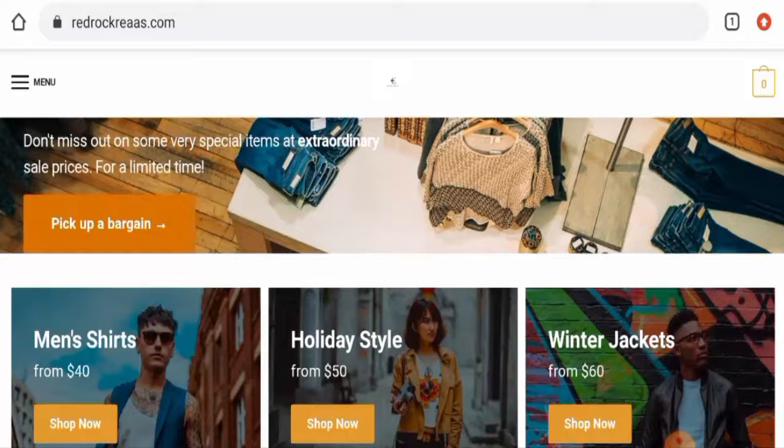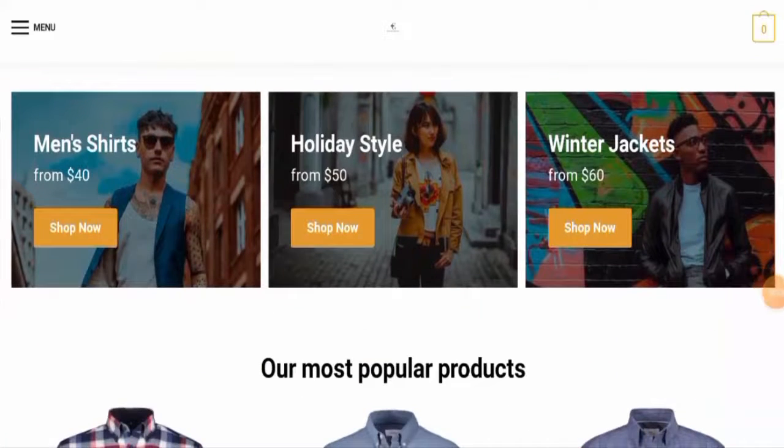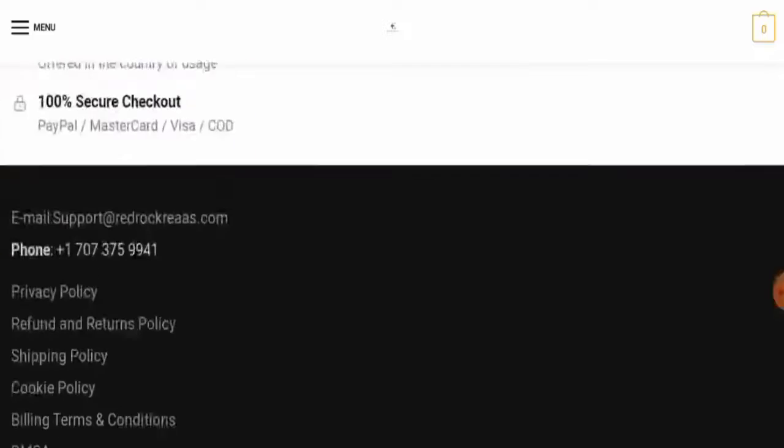First, we'll look at the website type and the products they deal in. This is an online store which deals with apparel — they offer jackets, men's shirts, and many more.